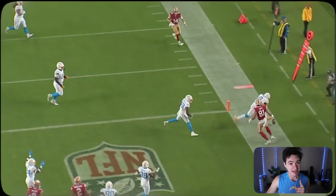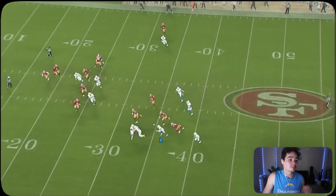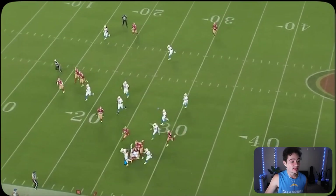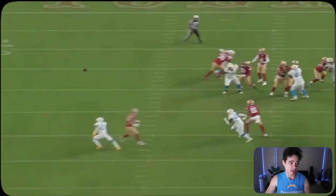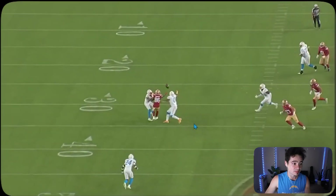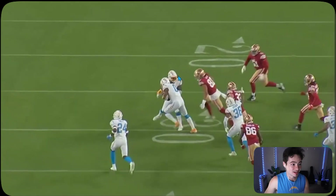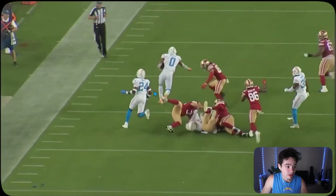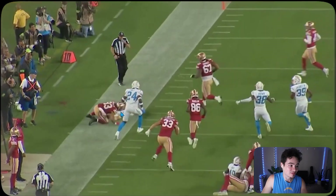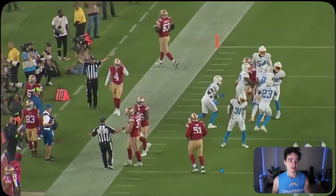Later in the 49ers game, Dayon Henley in zone coverage finally gets the interception he deserves. The ball is batted in the air by Cam Brown and Henley is there to intercept it and return it. Check it out — the ball is tipped up in the air, he reaches out with one hand, grabs it while still bobbling it. A defender — I think Mikhail Jones — tries to help secure it, and then Henley runs down the field, avoiding defenders before being taken down by number 83 on the 49ers.